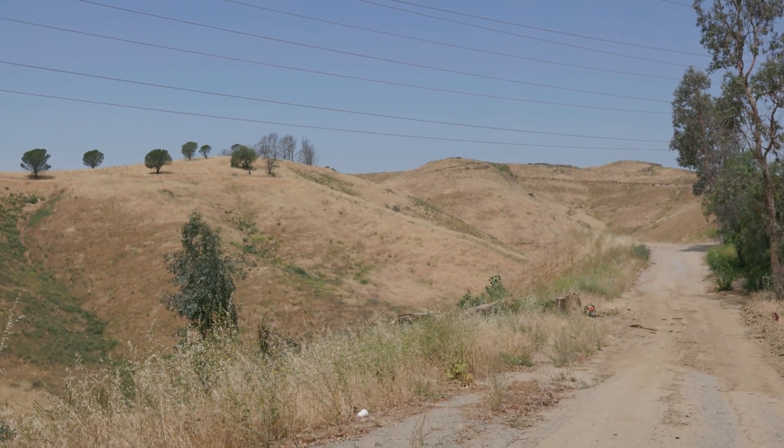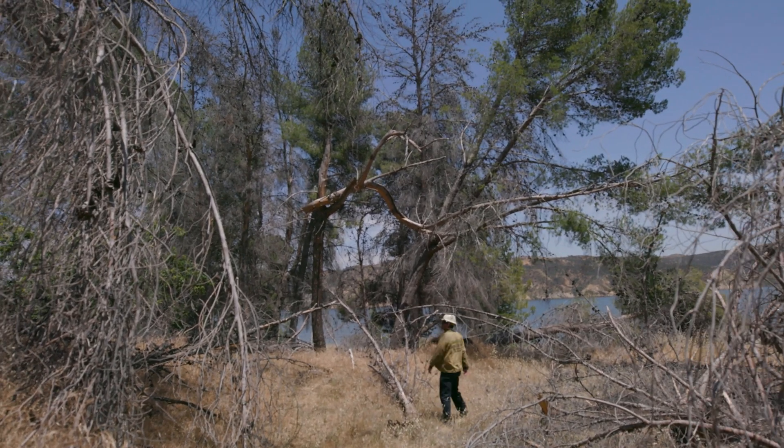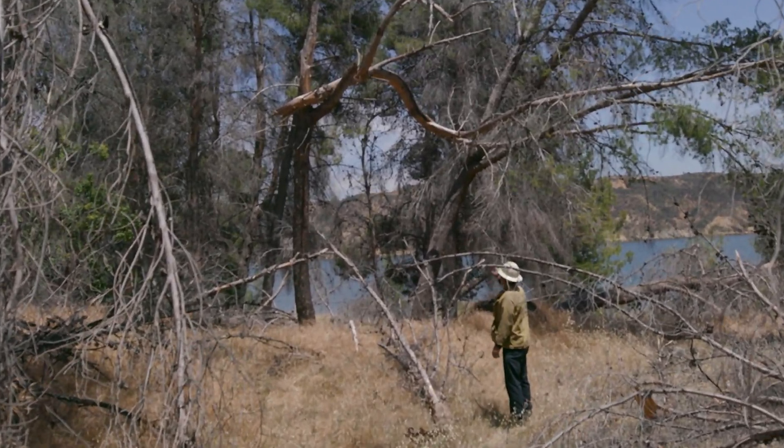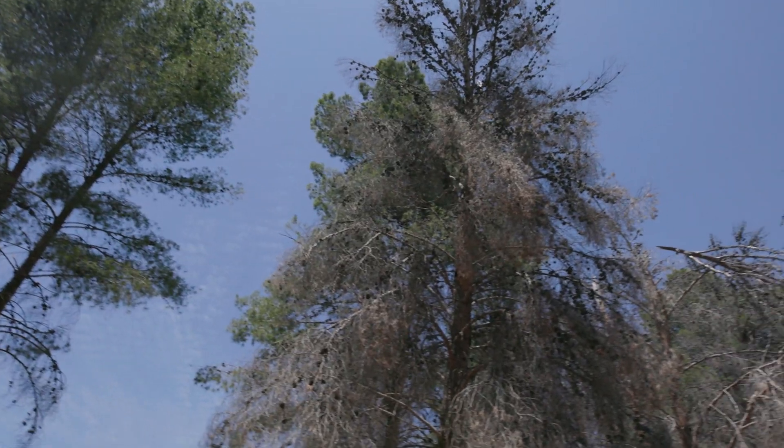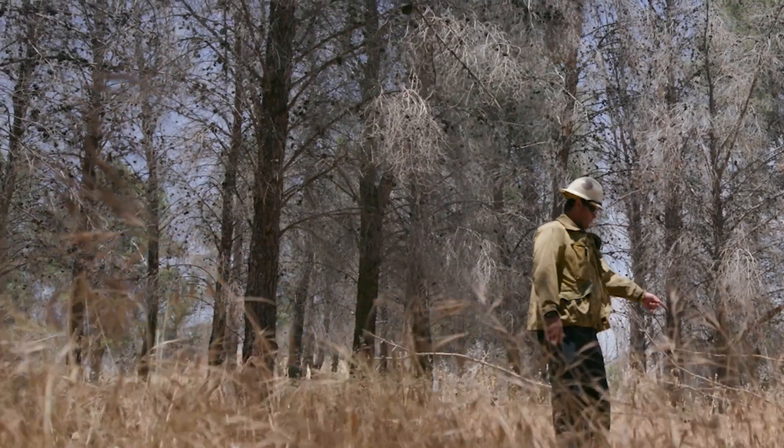Take care when positioning yourself under the leaning side of the tree or underneath overhead hazards such as poorly attached branches, widow makers, hang-ups, or even large pine cones.